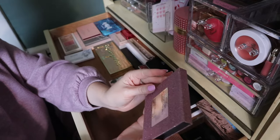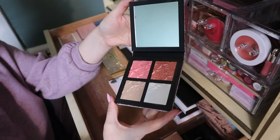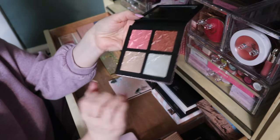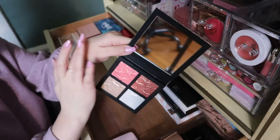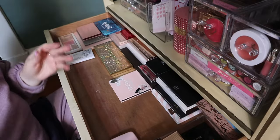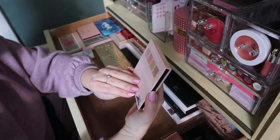I have this MAC Star Dipped Face Compact in Light — this is very old, it was a holiday release. I'm keeping it because I love how it looks. I don't know if I love the formula, but I've had this in projects before and if it's still here it means I liked it, so keeping that.